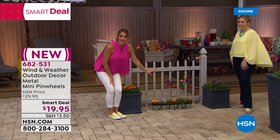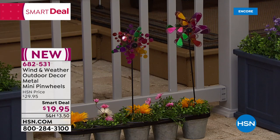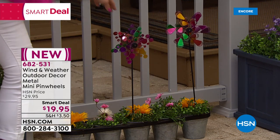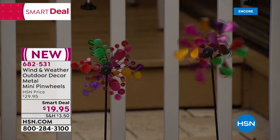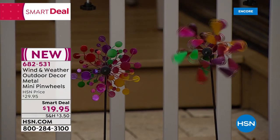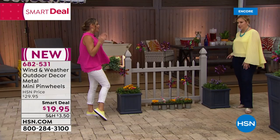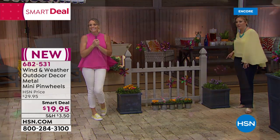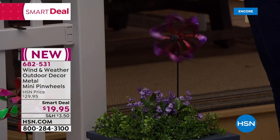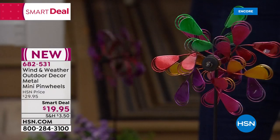I use these on my outdoor table as a beautiful centerpiece. Even without wind outside, I love the jewel tone colors — fun, playful, charming. Look at this one going on its own! I'm not touching it — the breeze from our fans on set is making it go. Look how pretty that is.